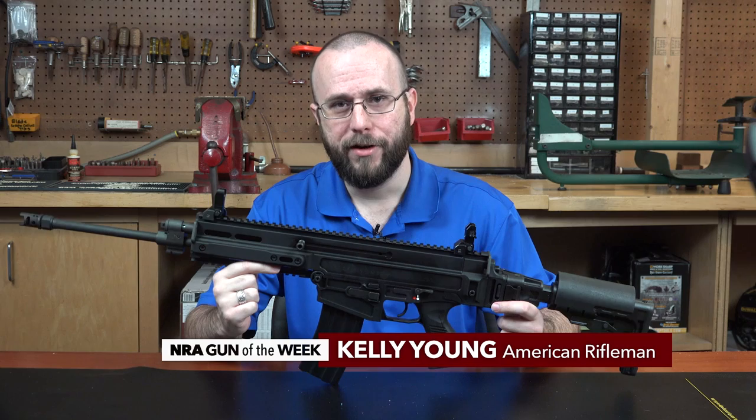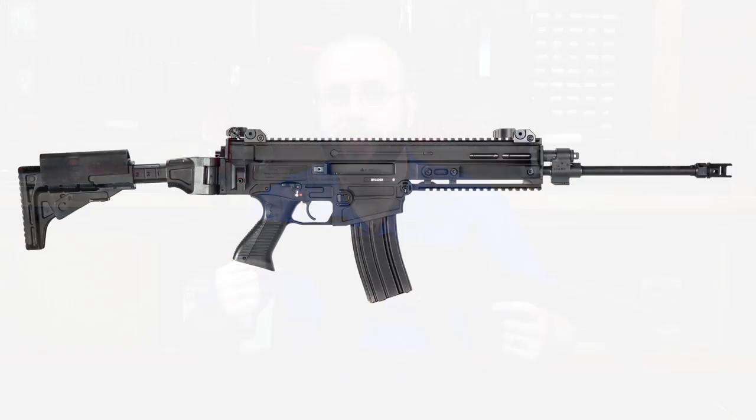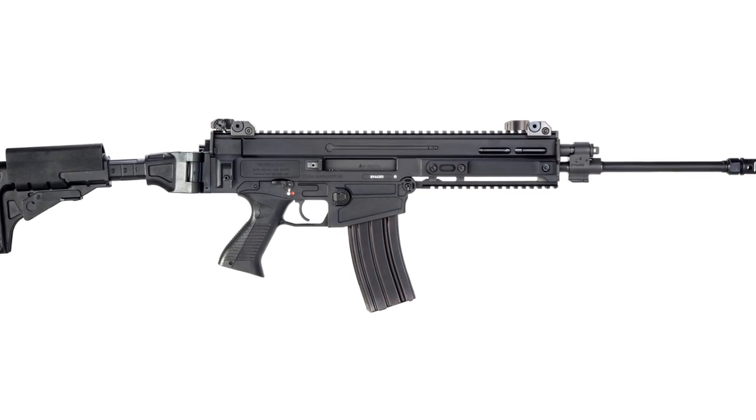Hi, I'm Kelly Young with American Rifleman, and this week's Gun of the Week is CZ's 805 Bren S1, the semi-automatic version of the Czech Republic's current standard-issue select fire rifle.